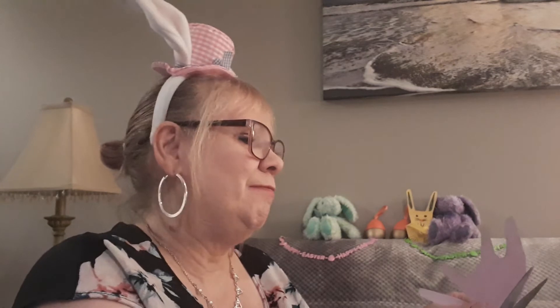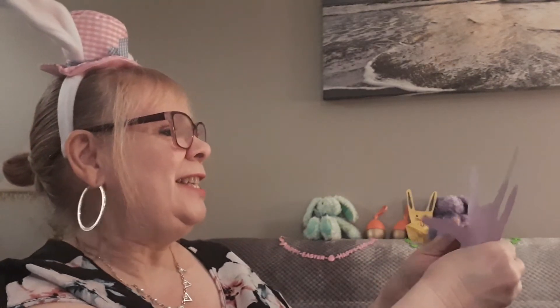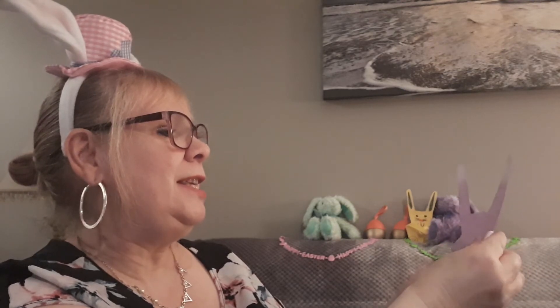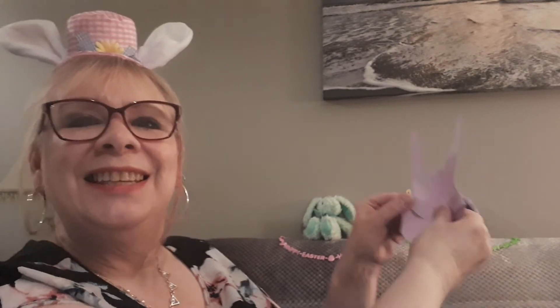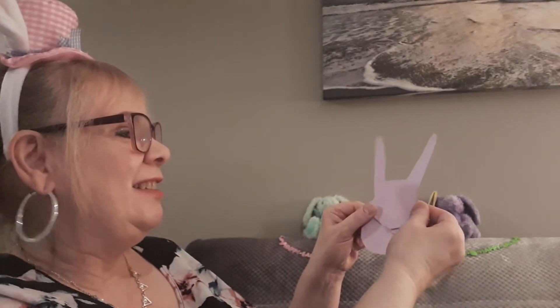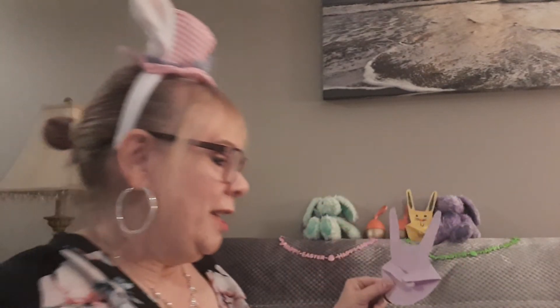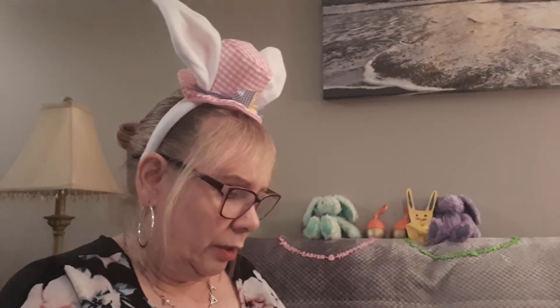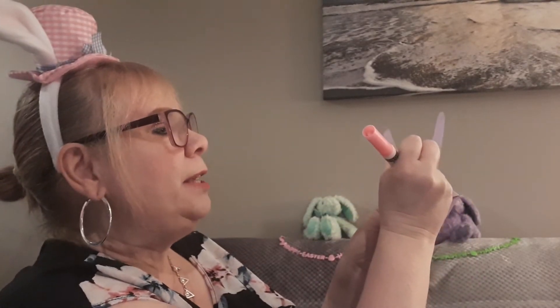You know me and crafts by now — there's no right or wrong, there's no perfect. It's our own and what we do. Okay, so let's get those arms ready for folding. And let's start with the bunny's pink nose.